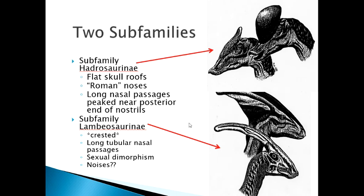Then we have the sub-family lambeosaurinae, which are the ones that have these huge crests with long tubular nasal passages. From the nostrils, a nasal passage goes way up into the head and back down to connect with the mouth. There is clear evidence of sexual dimorphism — some with pronounced longer crests, others with shorter ones. The thought is that these were very loud noise makers; the sound of air echoing through this chamber would have been quite piercing.